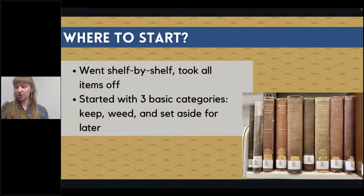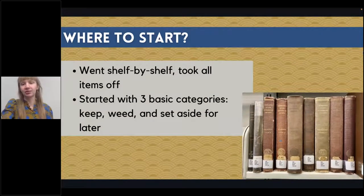As a new hire with a history background, I was given the task of reorganizing the room. I started this project in about June of 2021 and it's taken many, many months. It was a really big, overwhelming project. I didn't know where to start, so I decided to break it down and go shelf by shelf. I started with three categories: things I knew I wanted to keep, things that needed to be weeded, and things I wasn't quite sure what to do with yet.